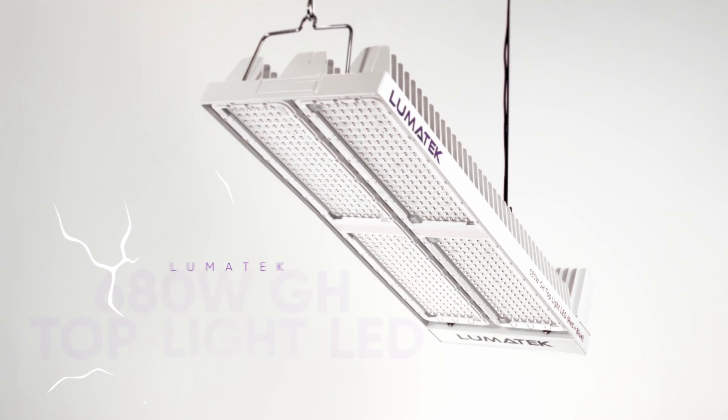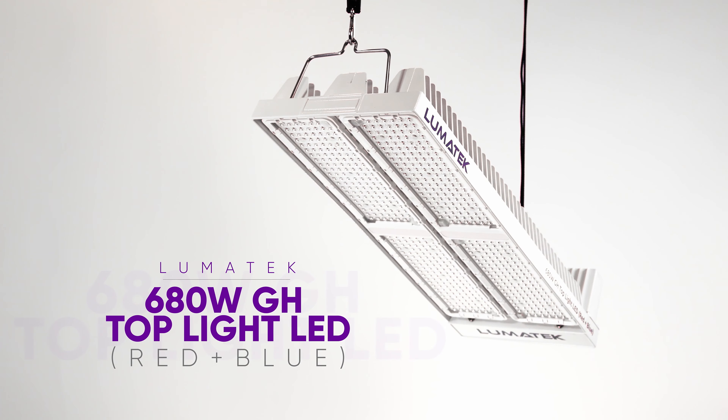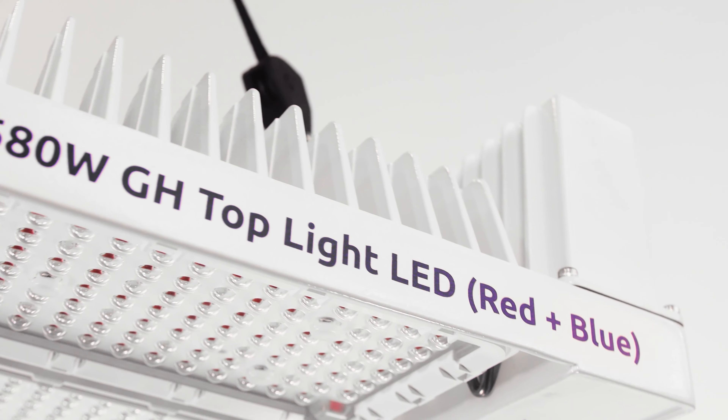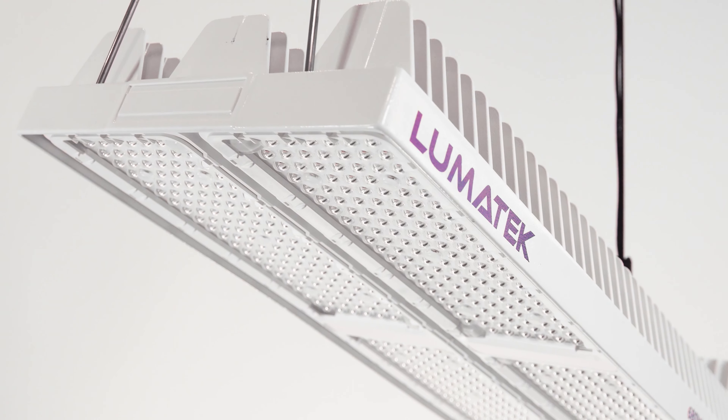Please welcome the Lumatec 680-watt greenhouse top light LED red and blue. If you are planning to switch from HPS to LED top light, maintaining light levels but drastically reducing operational costs, Lumatec has created the perfect solution for that.